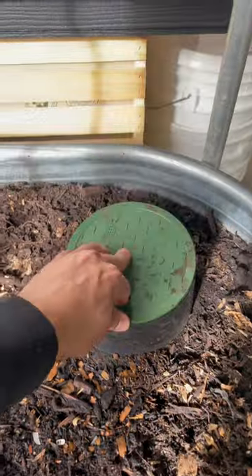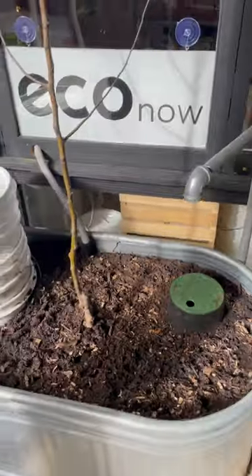And you can see here, this is a drain valve, so you can visibly see the irrigation going on inside our garden bed.